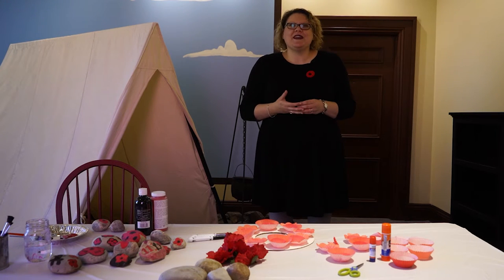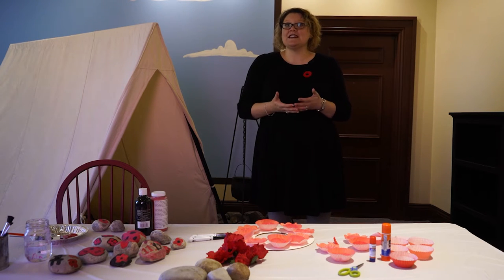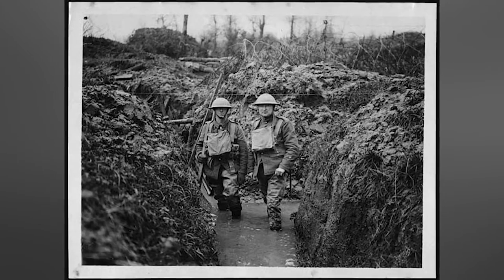Poppies are a type of flower that bloom annually, usually between April and August. Their seeds get picked up by the wind and spread around. These seeds can lie dormant in the ground for long periods of time, but if they are disturbed in the early spring, then poppy flowers will grow.